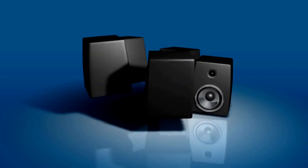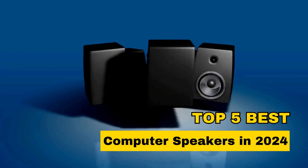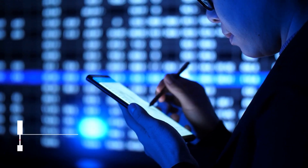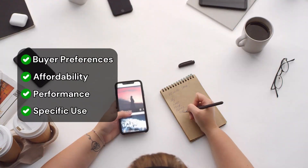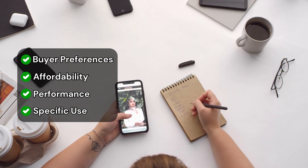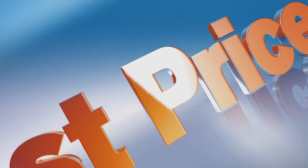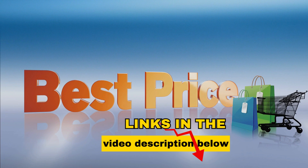Hello everyone, in today's video we're exploring the top 5 best computer speakers in 2024. We've done extensive research and testing to create a selection that suits various buyer preferences, be it affordability, performance, or specific use cases. For more details and the best prices, check out the links in the video description below.